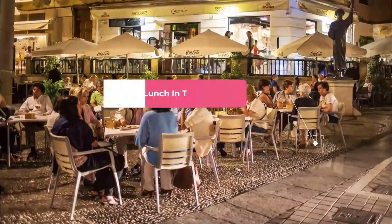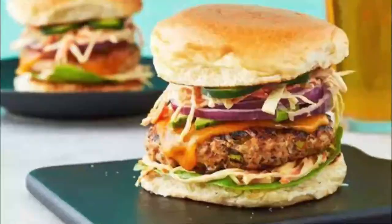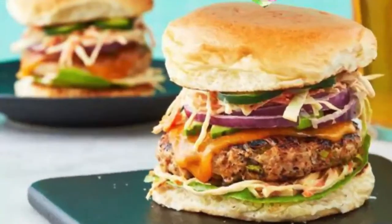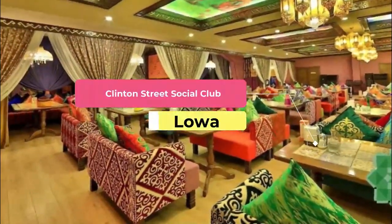Number three: Canteen Lunch in the Alley. A real slice of Americana, Canteen Lunch in the Alley specializes in loose meat sandwiches and homemade pies, a lunchtime favorite for the citizens of Ottumwa.